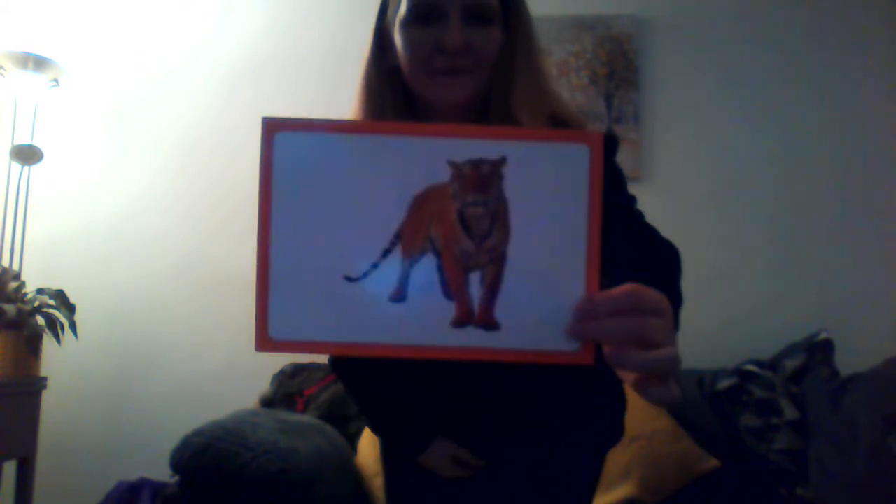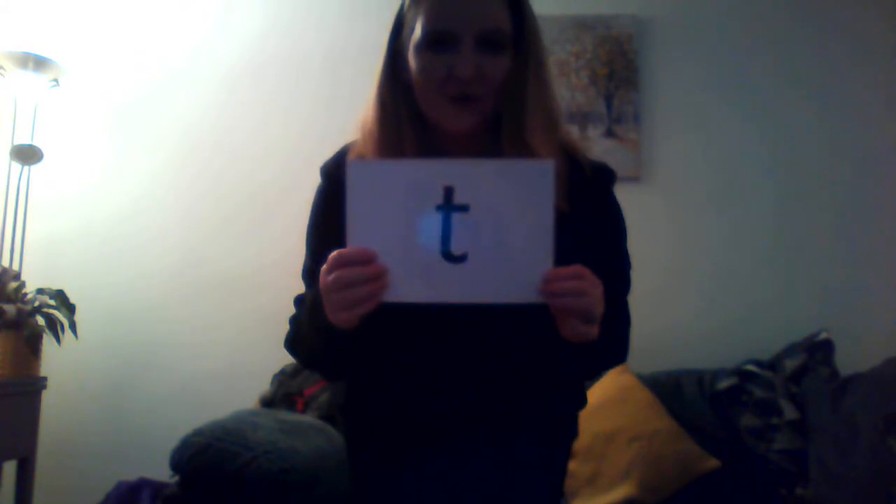Look at the tennis ball. T, t, t, t — well done. Let's see what begins with T. Tiger — well done. And do you remember the song? T, t, t, t, t — it's the sound of the tennis ball. T, t, t, t — over the net so tall. T — that's the T. Well done.